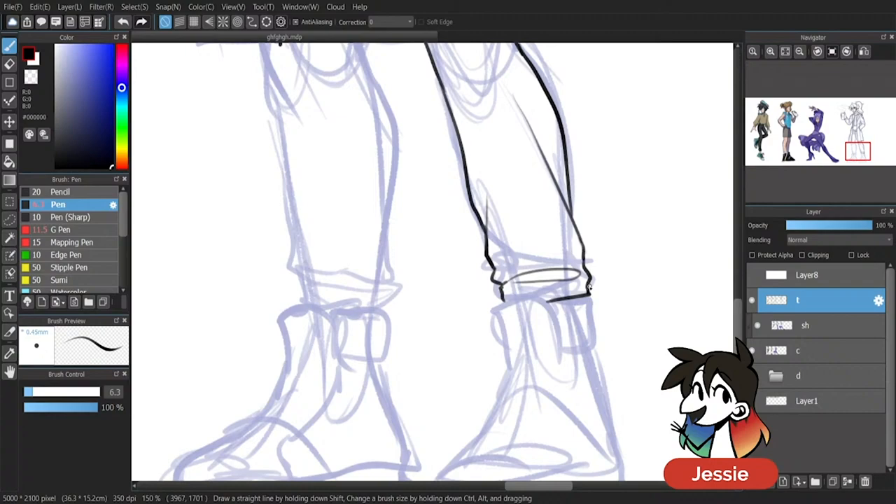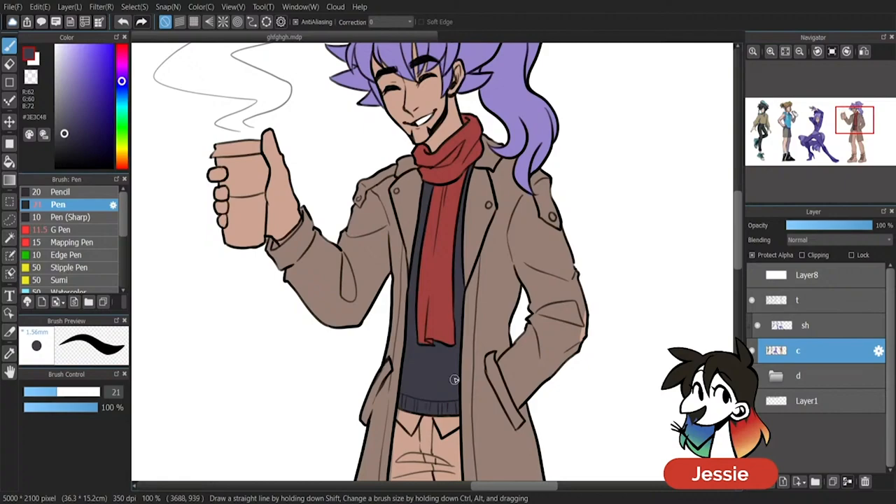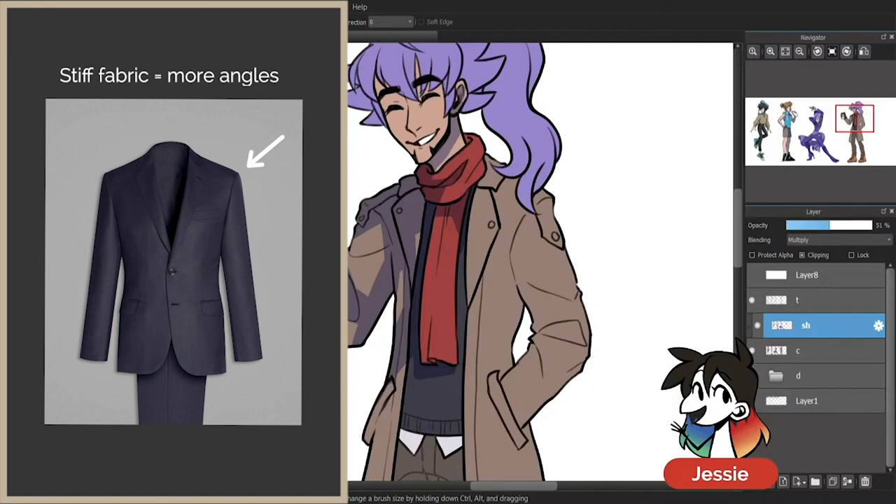Because I was already kind of going with the fall vibes with Venti, I decided to go for a similarly fall-vibey outfit for Leon as well. As I mentioned with the past three, your fabrics are what's most important for drawing your clothing folds. With a jacket like Leon's, the fabric is most likely far stiffer, like a suit. Your folds would be drawn more angular to match the stiffness of the fabric, rather than with the rounded edges of Venti's oversized sweater.